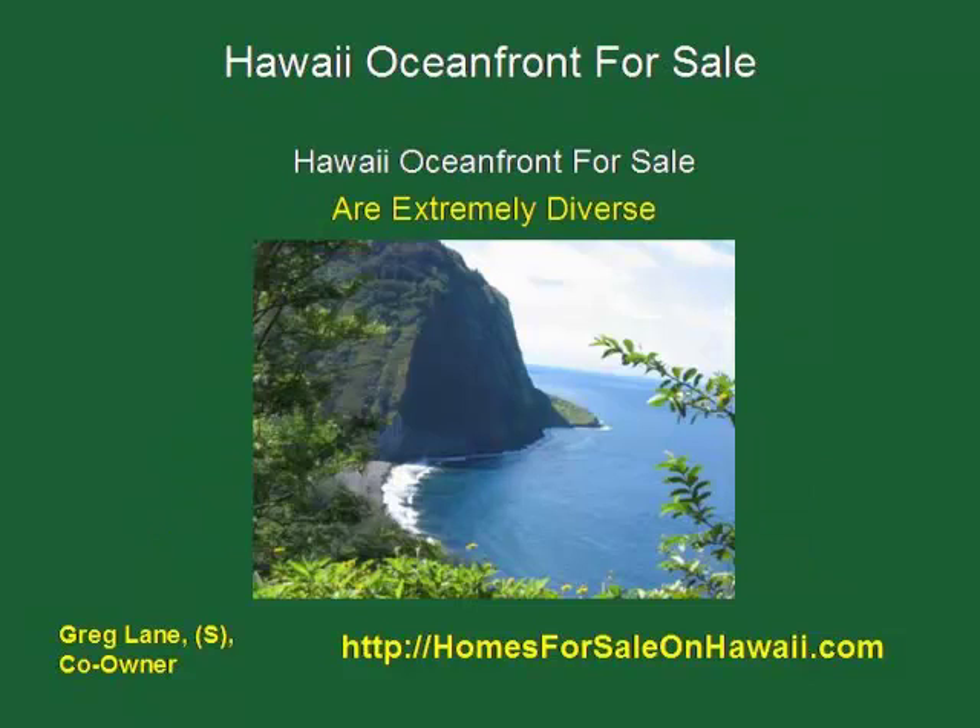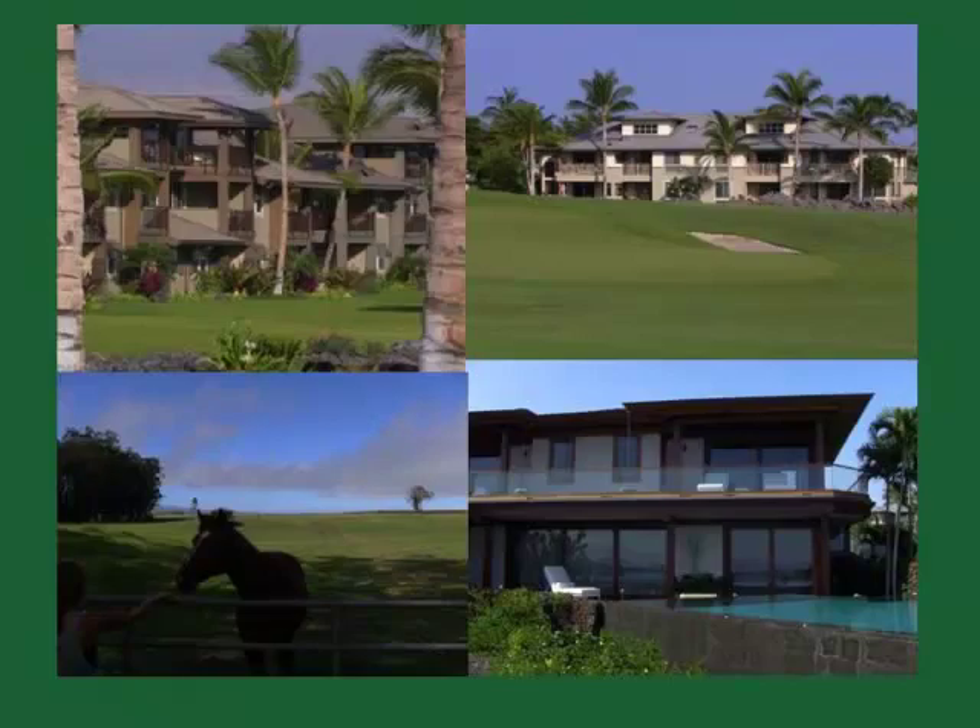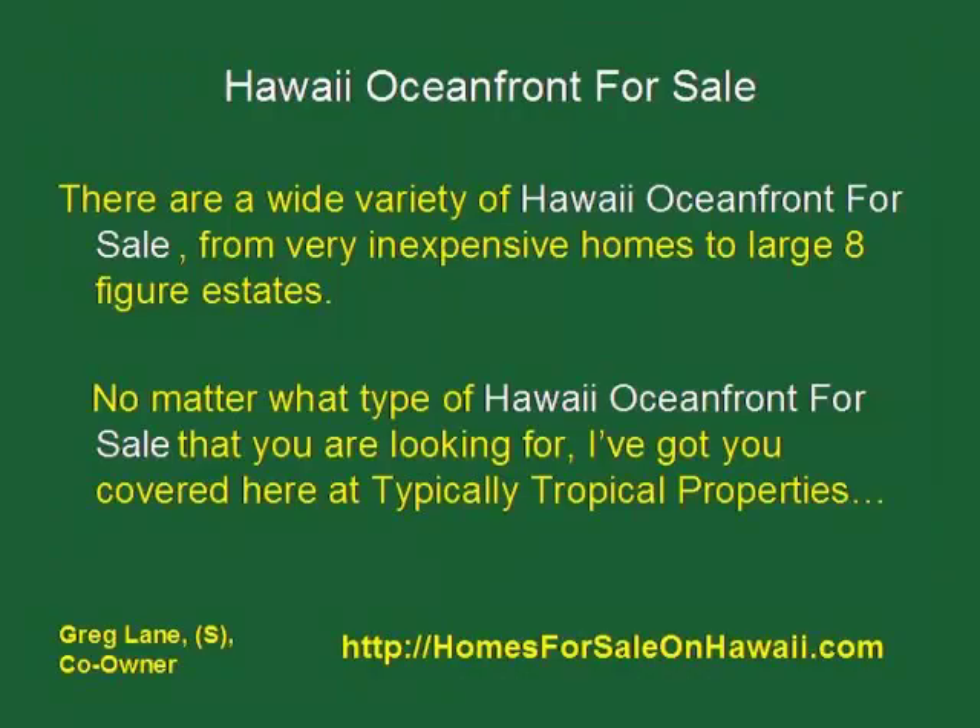It's important to note that Hawaii Oceanfront properties for sale are extremely diverse, so you'll really need to look around because they vary greatly. There's everything from raw land to properties with high-rise condos, low-rise condos, big custom homes, and even ranches right down to the water. There's such a wide variety from somewhat inexpensive to large eight-figure estates.